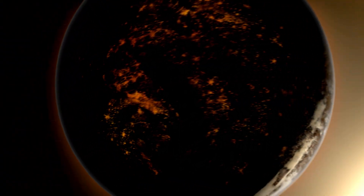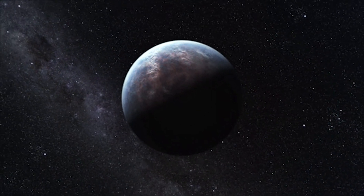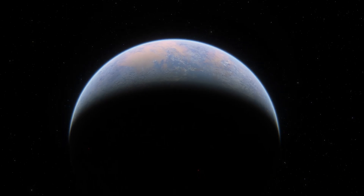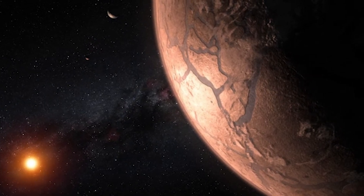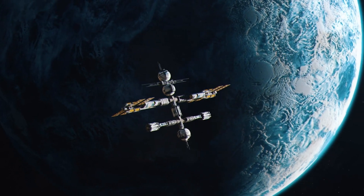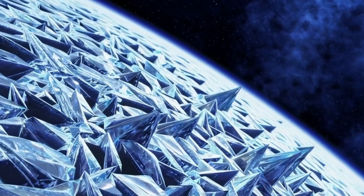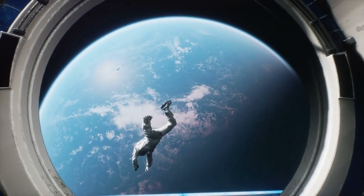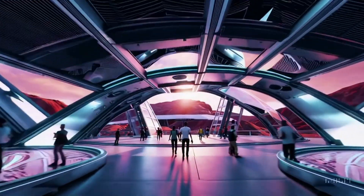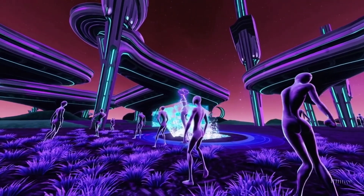According to the study, the planet receives nearly 1,000 times the solar wind radiation that Earth does, which means that strong flares might endanger any possible life. The April 2021 Proxima Centauri flare was 100 times more powerful than any solar flare ever recorded. Without specialized shelter, it's difficult to imagine life enduring such high radiation levels. Although the concept of a livable planet circling Proxima Centauri is intriguing, the actual situation appears to be far from friendly.